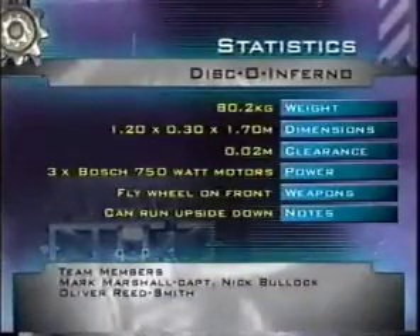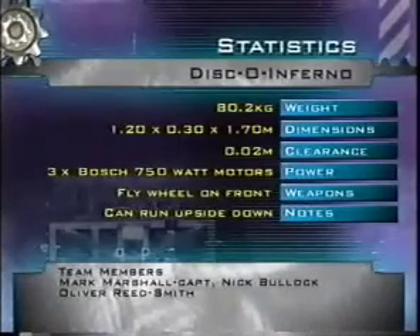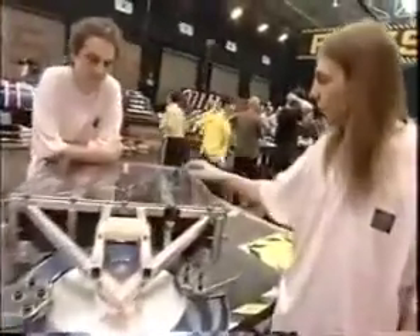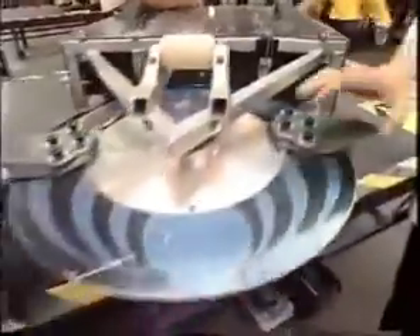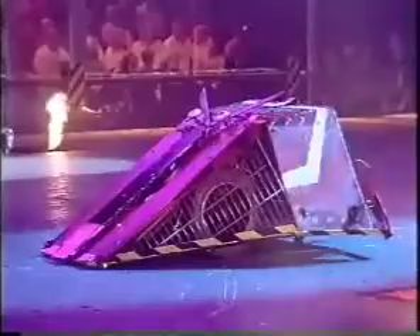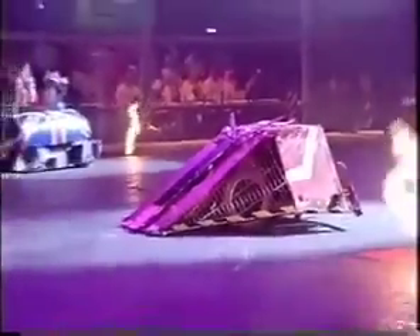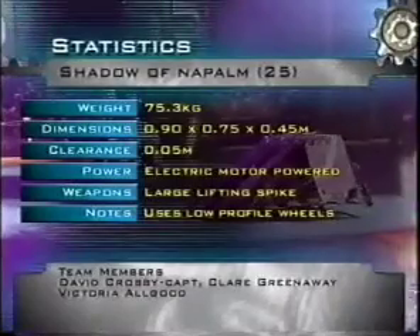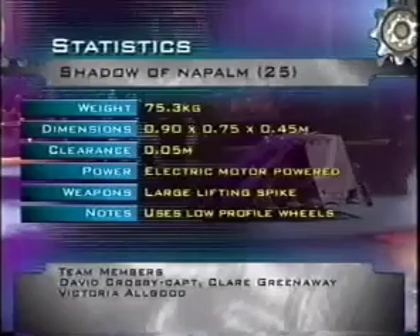From York University, Disco Inferno — plenty of electric power, can strut its funky stuff upside down. The hypno-disc style blades will give plenty of Saturday night fever, but beware — Matilda wants the slow dance at the end. We're Oliver, Mark and Nick — this is our robot Disco Inferno. It's powered by two 750-watt motors driving wheels through two motorcycle chainsets, armed with polycarbonates on all sides and runs either way up. Our weapon is an inch-thick solid aluminium flywheel weighing about 15 kilograms and spinning at 700 RPM. From Dartford, seed number 25, Shadow of Napalm — Global Wars veterans with a large spike, lifting mechanism, Kevlar shell, titanium — but shadows can evaporate under the spotlight.